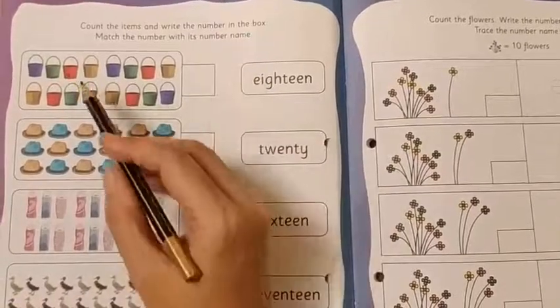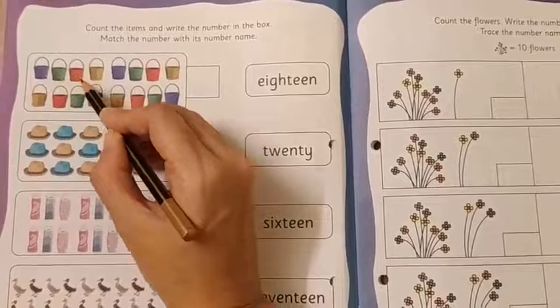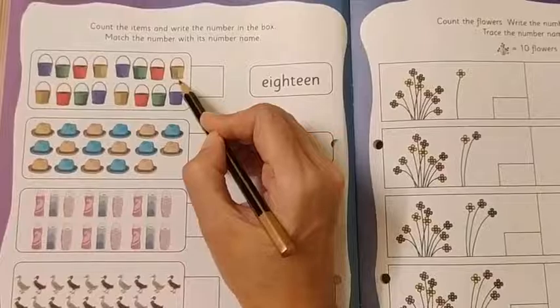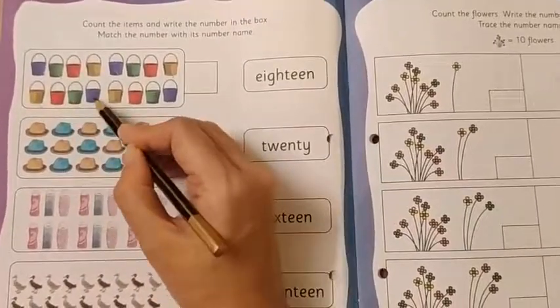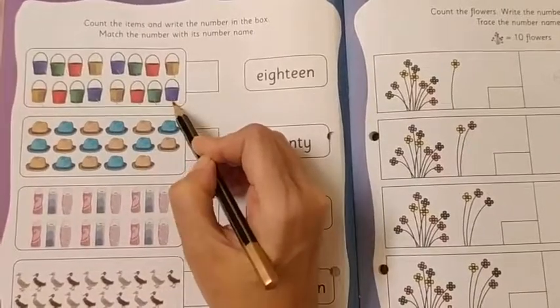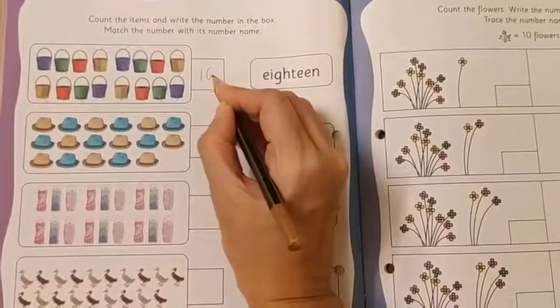First, what we are going to do — we are going to count: 1, 2, 3, 4, 5, 6, 7, 8, 9, 10, 11, 12, 13, 14, 15, 16. So here we are going to write number 16.